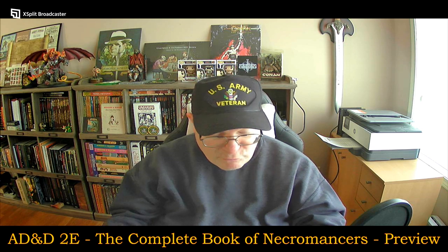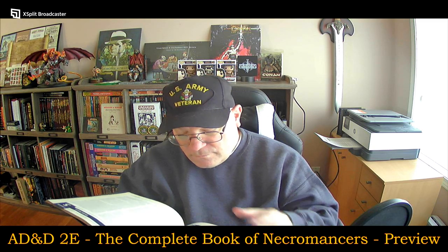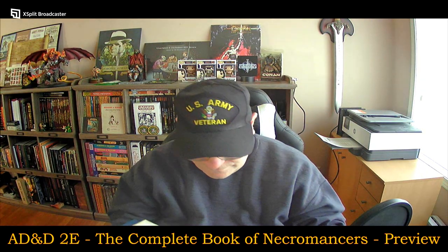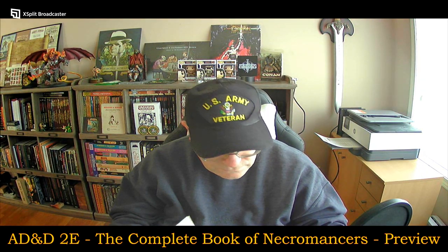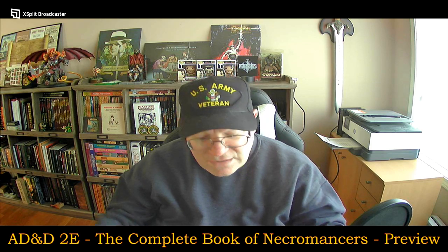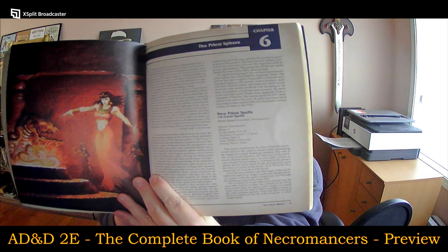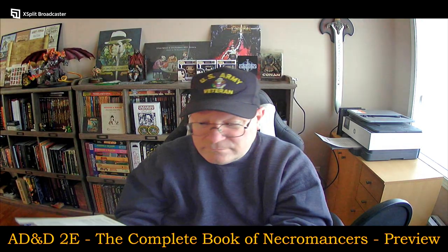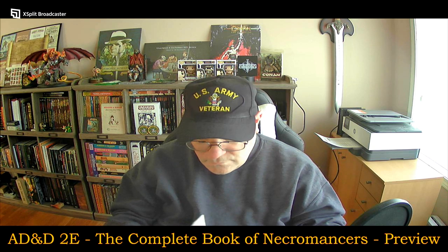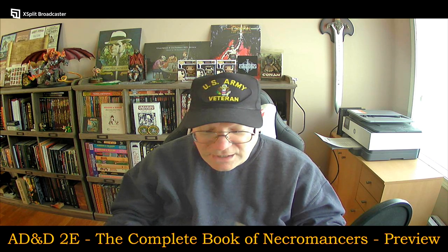Yeah, I can definitely see that I'm going to have to redo that spell book. This might be the husband and wife team of art here. This looks like Brom to me as well — that looks like a Brom piece. It's a really, really nice book.